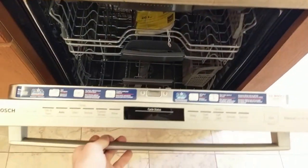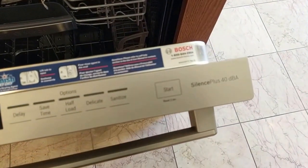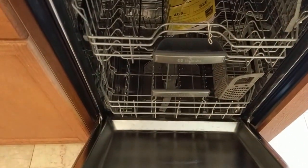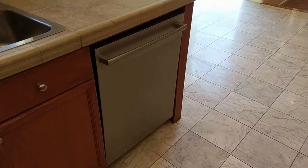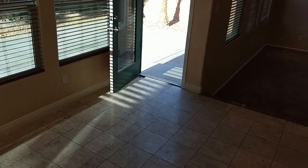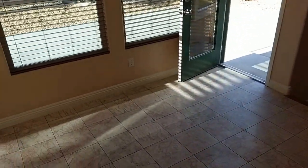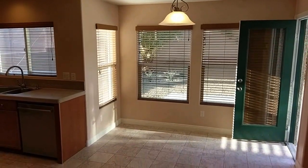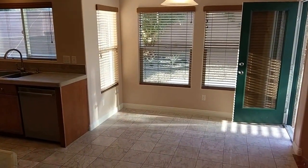We've got the Bosch super quiet Silence Plus all stainless steel dishwasher. We can call this the breakfast area right here. Again, nickel finish fixtures, stainless steel.